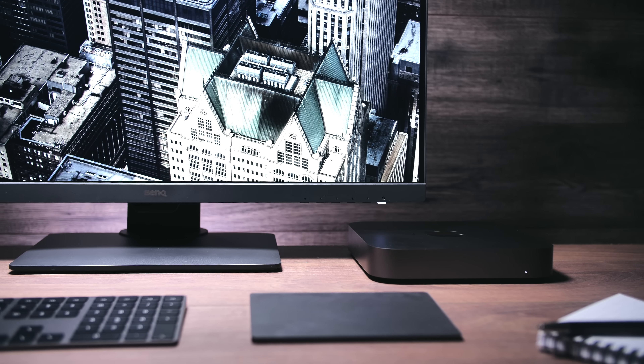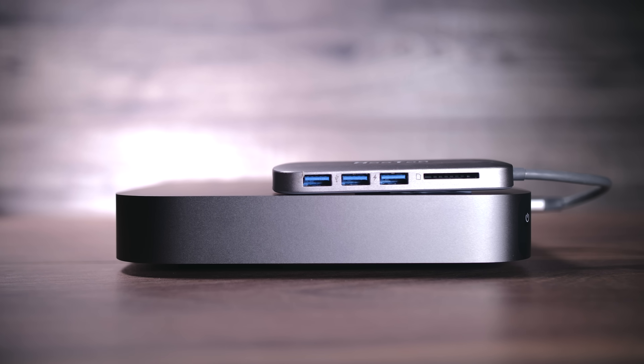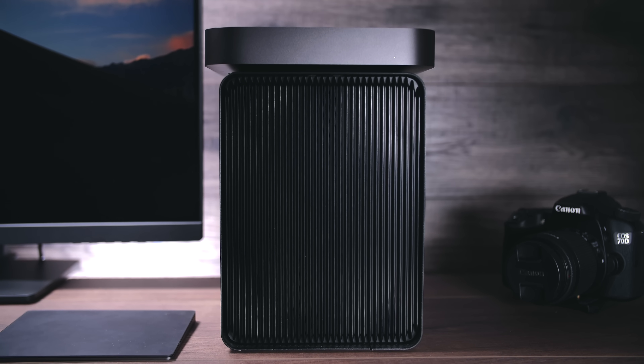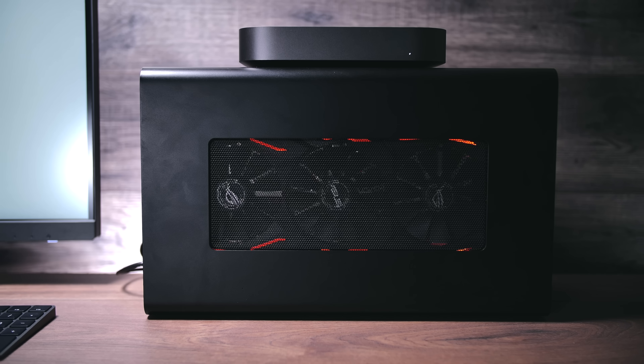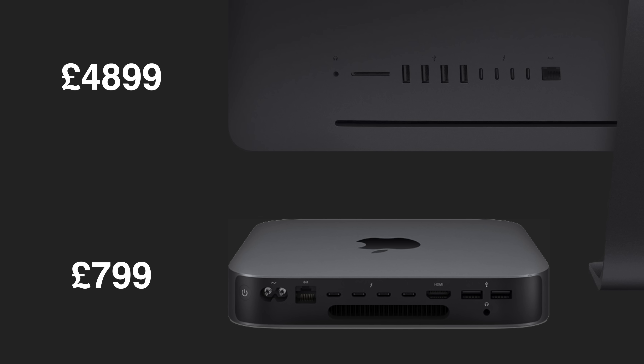The best part about the ports are the four Thunderbolt 3 ports. With Thunderbolt 3 you can connect a 5K monitor at 60Hz, connect Thunderbolt 3 docks, or even connect an external GPU such as the Vega 64, literally turning the Mac Mini into a full-fledged iMac Pro. The only other Mac with four Thunderbolt 3 ports and a 10 Gigabit Ethernet port is the iMac Pro, which costs six times more than the entry-level Mac Mini.